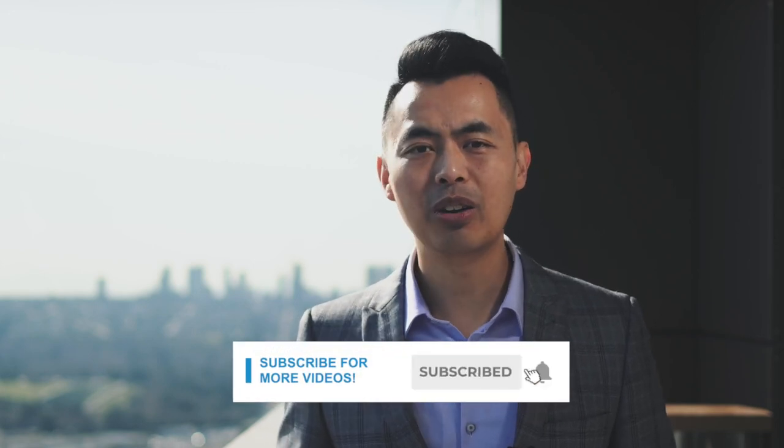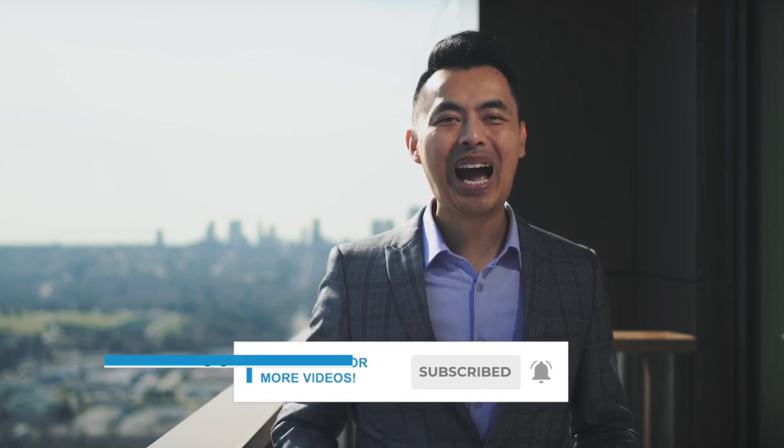And there you go — we just explained how the Smith Maneuver works. Please remember to subscribe to my YouTube channel to learn more and make sure to click on the notification bell so you won't miss a video. I'm John, mortgage broker and CEO of Rise Mortgage. We are always achieving your approval.